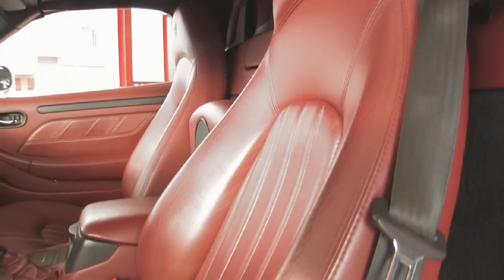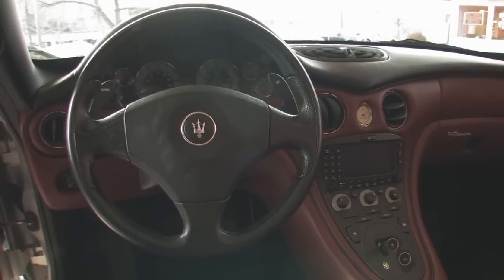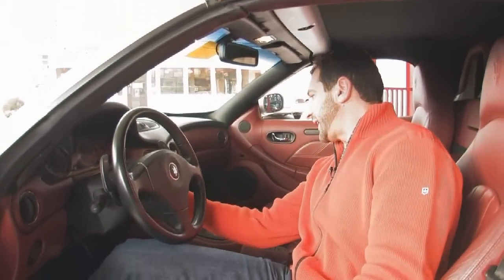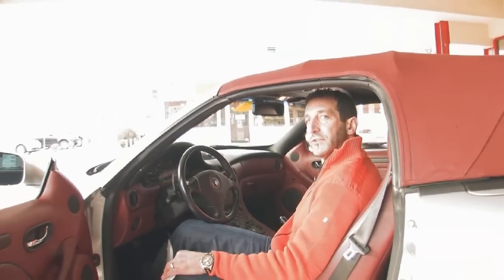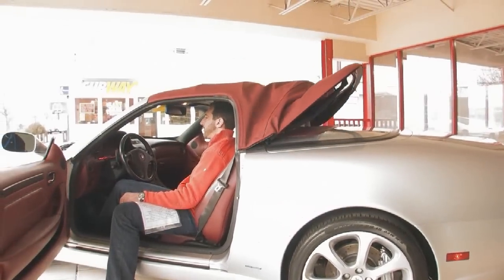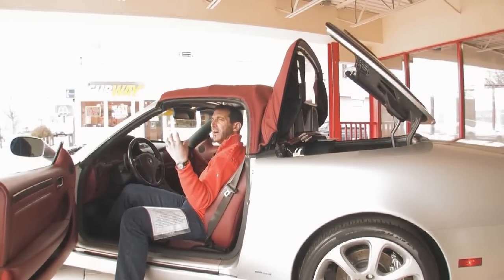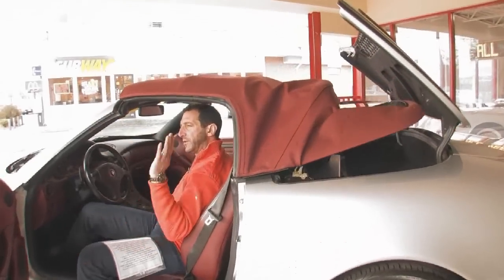Meaning the seats are leather, the console is leather, the dash is leather, the door panels are leather. And this has some really nice options. I'm going to show you how the top works — the top is actually very nice. One of the nice things about it is it's fully automatic. So all you do is have the key on and push the top down and watch it do its thing. It even unlatches itself in the front, makes itself a compartment in the back for the storage boot, and really finishes it off once that closes.